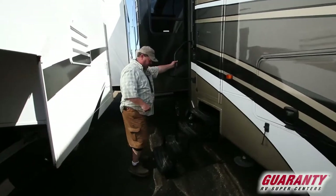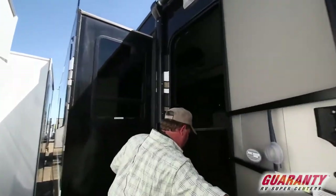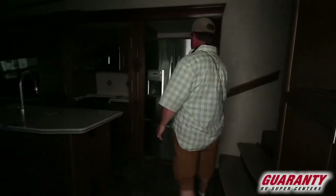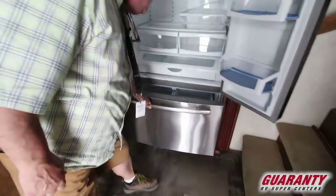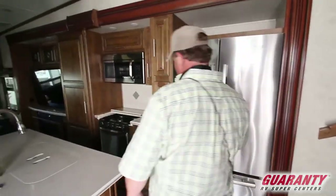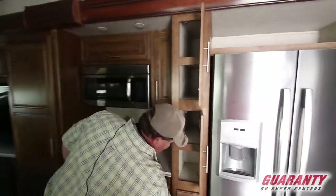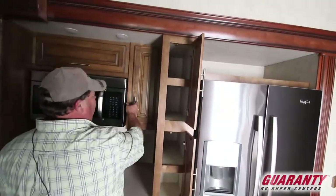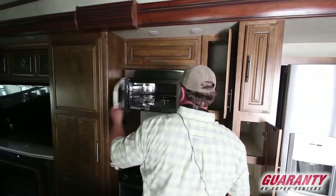Got a nice big four-step entry going in. You walk right in and you got a big residential refrigerator, the freezer on the bottom, ice maker built into the door on the side. You got some pantry, a lot of storage. This has got the residential type hinges, so that's a good thing — these are really well built, solid material.